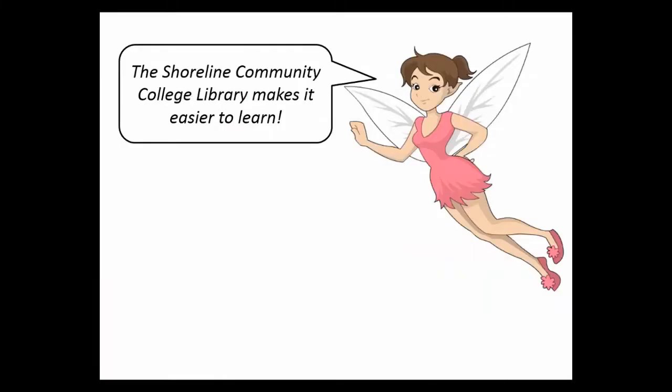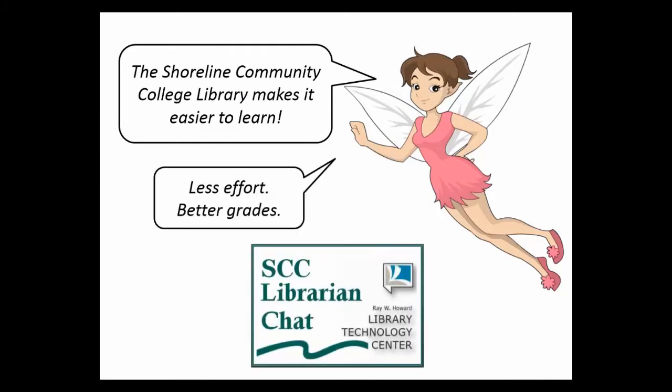The Shoreline Community College Library makes it easier to learn. Less effort, better grades.